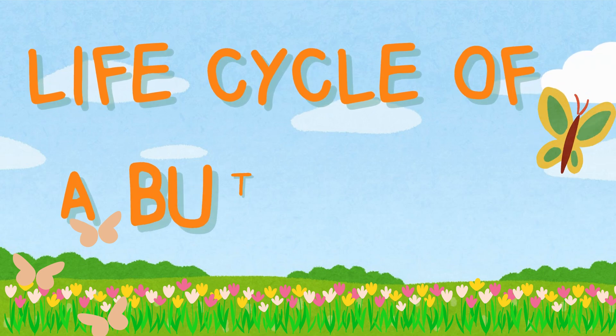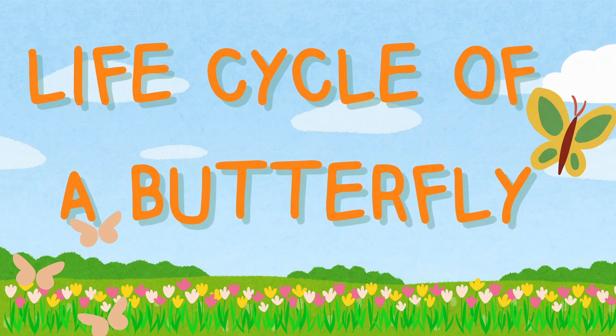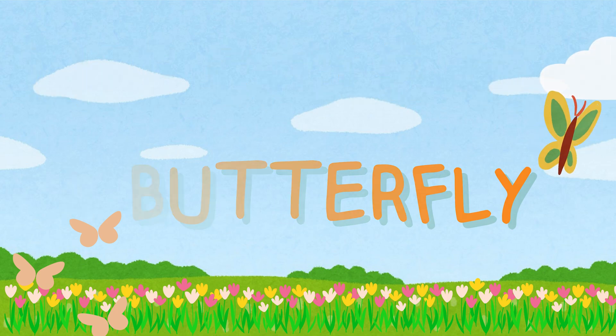Hello, friends! Today we're going to talk about the exciting adventure of butterflies. Have you ever wondered how those cute butterflies flying around start their lives? Let's find out.